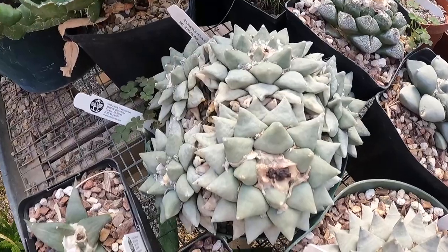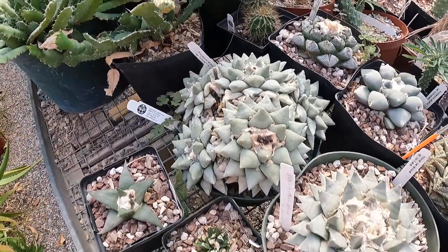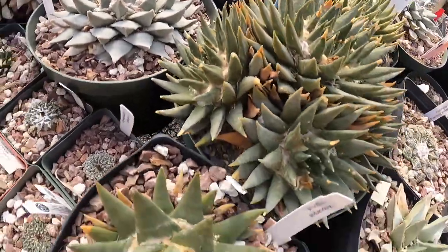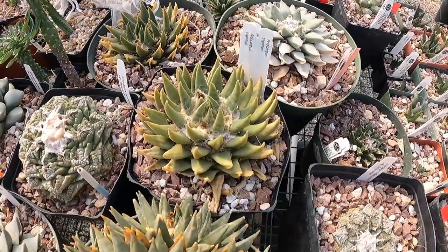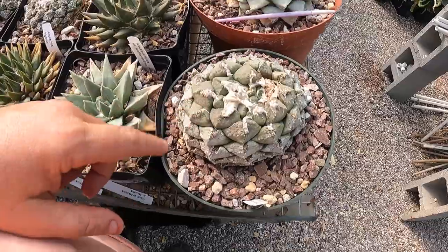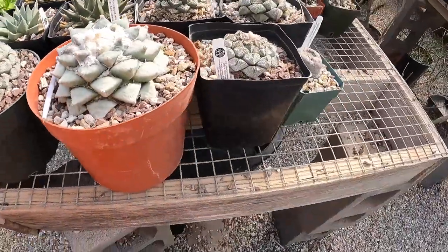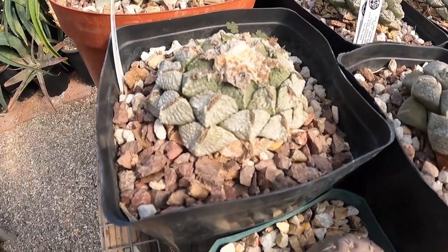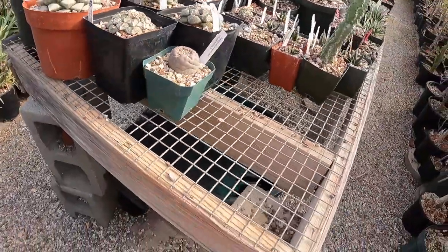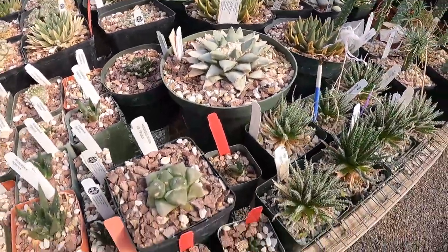We've got Ariocarpus retusus, furfuraceus, fissuratus, lloydii, confusus — look at this one with multiple heads on this trigonus, that is gorgeous. Another trigonus, cachubianus — a much smaller one. Elephant tippins, fissuratus, lloydii. That's probably intermedius. Interesting.